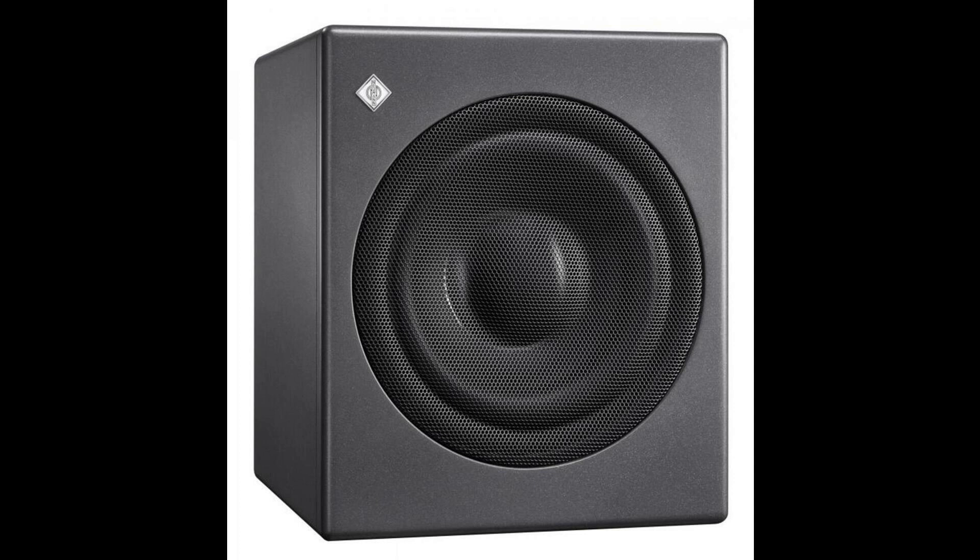Welcome to Music Gears, where we bring you the latest info on new music instruments, software, and other gear from around the world. German studio specialist Neumann, Berlin presents the KH750AES67 subwoofer, a product variant of the highly acclaimed KH750DSP for AES67-based environments.